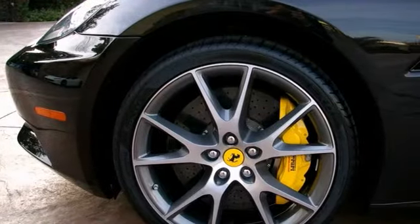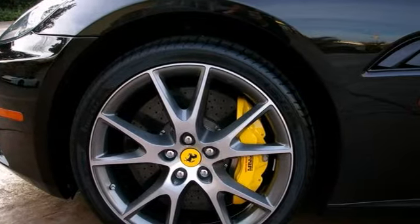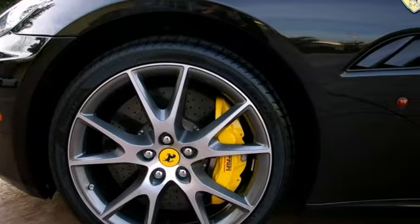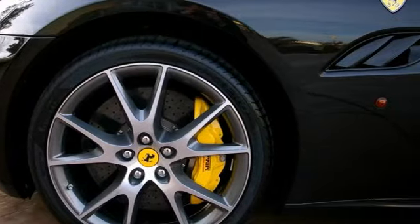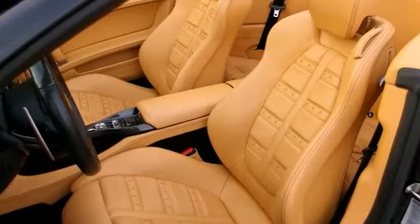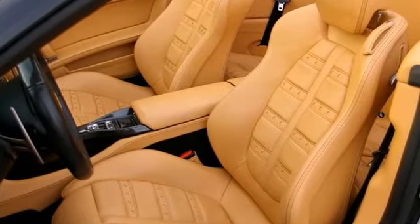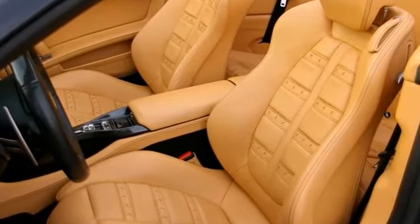It is also very well equipped for a California with lots of interior carbon fiber and the full list of factory options on this car. It includes the yellow brake calipers, the carbon fiber upper zone, the carbon fiber central bridge, carbon fiber rear molding, and the central tunnel in beige leather.